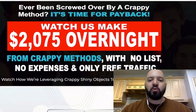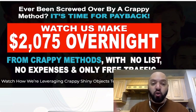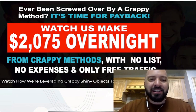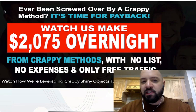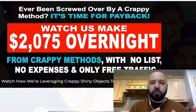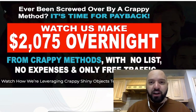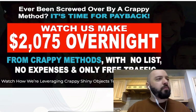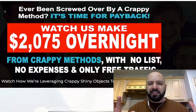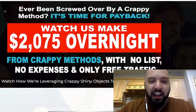So let's have a look at what Shiny Object Payback is all about. It's a new info product from Vic Carty and Tom E. Ever been screwed over by a crappy method? It's time for payback. Shiny Objects are those kinds of products which look really attractive — they look like they're going to promise you the world, you're going to become a millionaire immediately. They have really good-looking sales pages, but the only difference is they don't actually fulfill that promise.